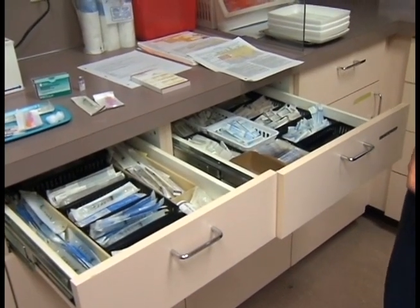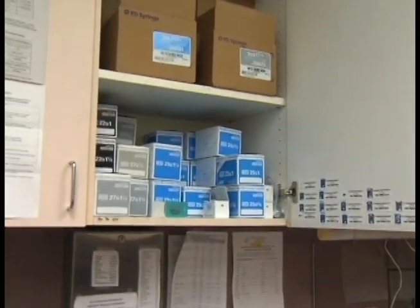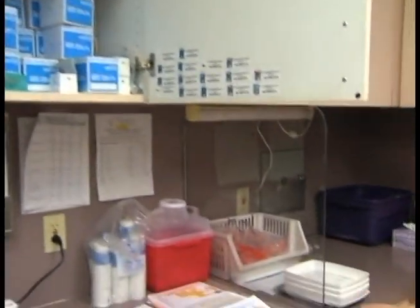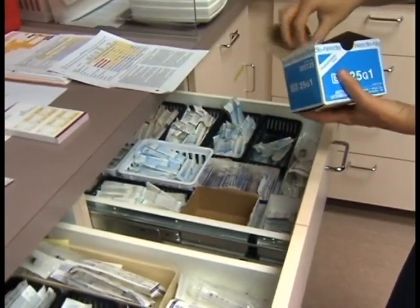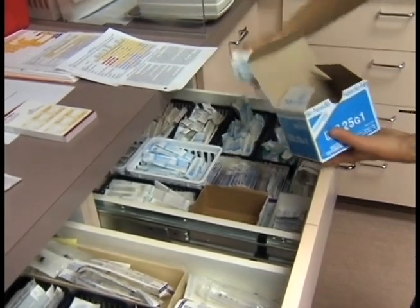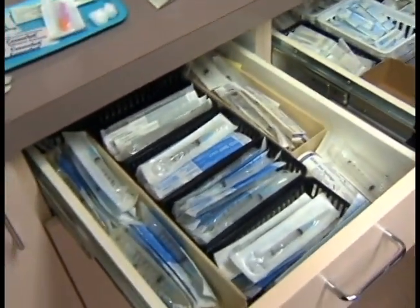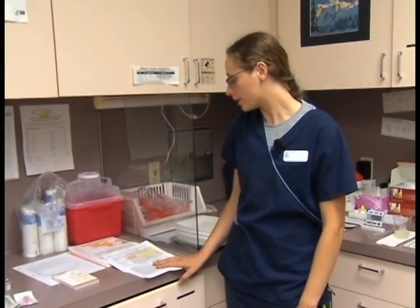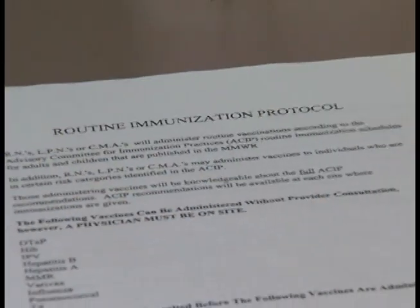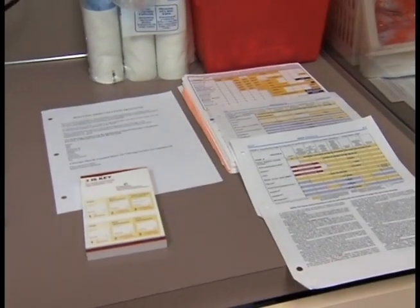Here are the elements of your average injection station. We'll want to make sure that everything's ready to go for the day and all of our supplies are filled. Some of the supplies we'll want on hand are vaccine schedules, and we may want to refer to our protocols regarding vaccines to make sure that we're following standard procedure.